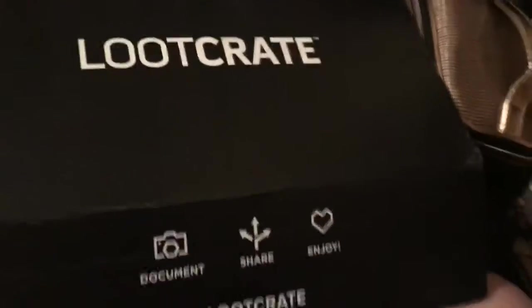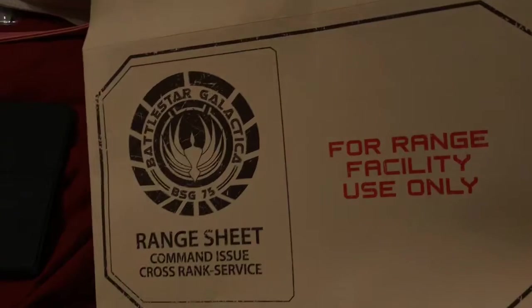The rest of the stuff is pretty much already out of the box — like I said, I already tried to unbox this and it didn't turn out great. This was interesting: it's a Battlestar Galactica fold-out poster, like a shooting range theme. I'm not going to unfold it because it was a pain to unfold and fold back up.